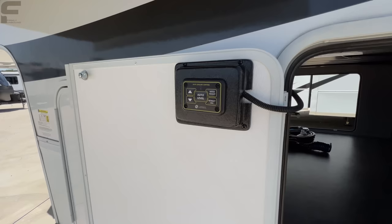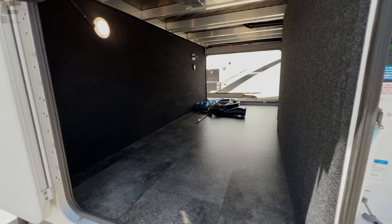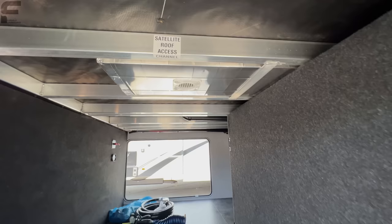You have full pull tabs for your black and gray tanks, auto-leveling controls right here in the door — all doors have magnet latches to hold them in place — and storage space down through here as well. This is also a climate-controlled space.